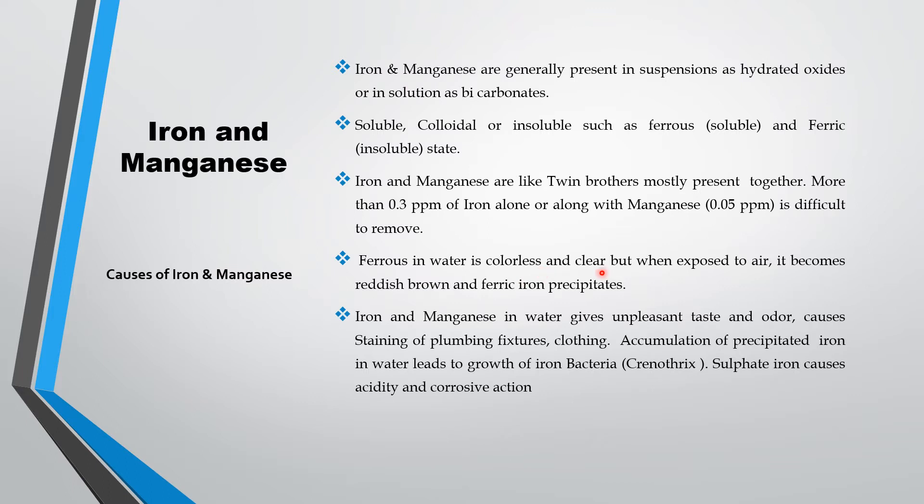Ferrous in water is colorless and clear, but when exposed to air it becomes reddish brown and ferric iron precipitates. So if you collect water in your bucket or in your overhead tank, after some time it will become brown. That is ferrous present in your water — after oxidizing it becomes brownish color.